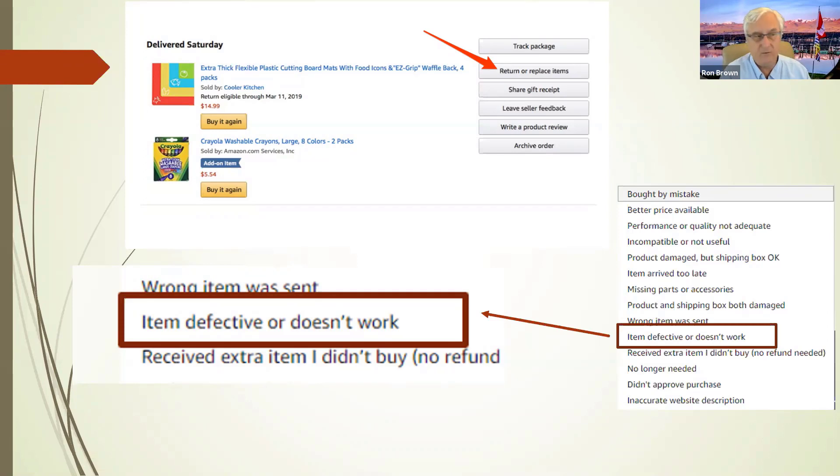In the return process, when you hit return now, you go through the algorithm to return it. I always select 'item defective or doesn't work' — one of the things about clicking that, even if it's a book, is that it makes the process really simple. You never get any more questions — it just goes boom, you get an instant return. In fact, as soon as you take it to Kohl's and they scan it, the return is actually credited back into your account immediately.